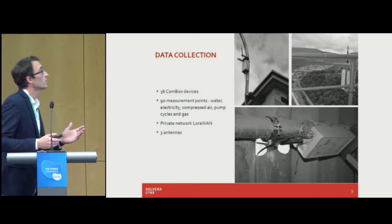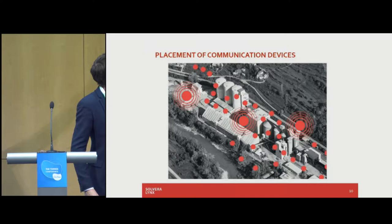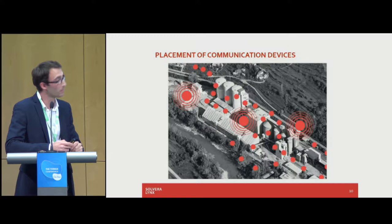This is how the project actually looks: we set up the curling gateways on the rooftops, and below you can see LoRaWAN devices installed on the gas pipe. You can see that the whole factory is quite narrow and long, so we installed three different gateways. The larger dots are the three gateways and the smaller dots are the actual meters we are collecting data from.